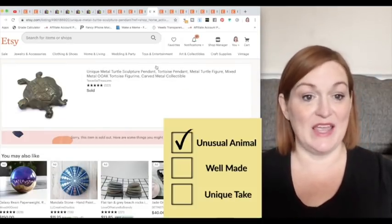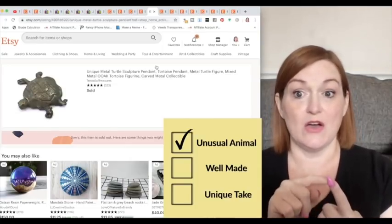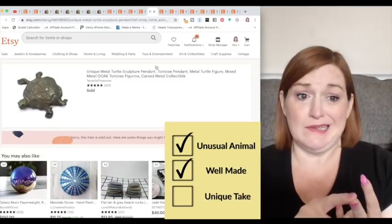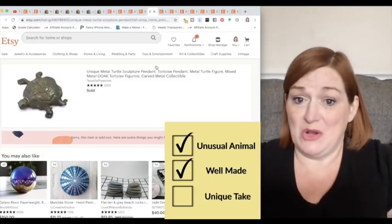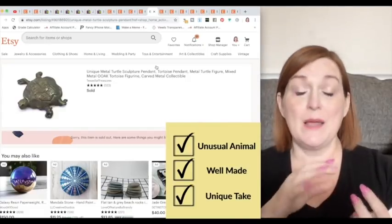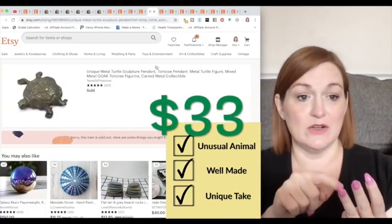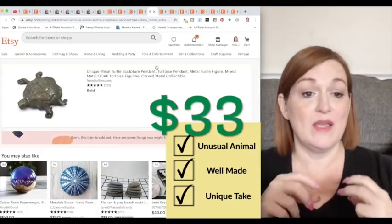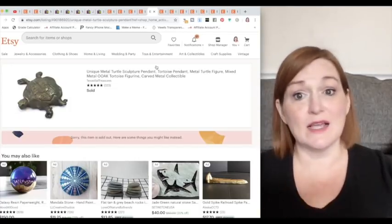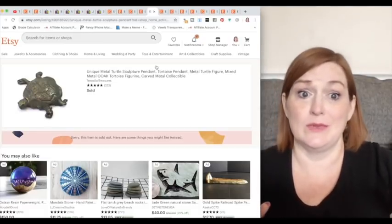Now look at this tortoise. Is a turtle something we never see? No — it's not unusual to find turtles and tortoises. Was it well made? It's metal, but really lumpy and weird in certain areas — so well made, meh. But unique? Absolutely. I really thought this weird little turtle was going to find a home — somebody was going to love it and want it. If my friend Christina collects turtles, she's not going to have this turtle because I have never seen one like this before.